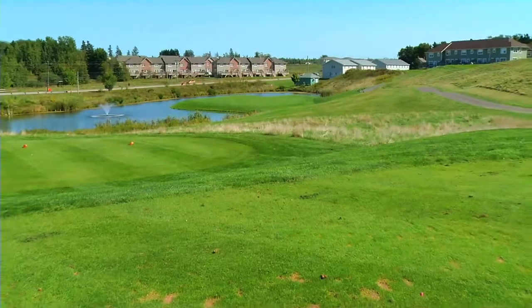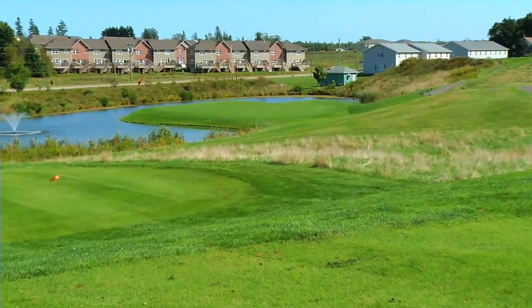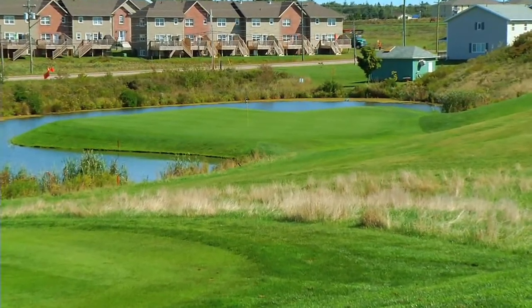We have two or three water holes, one of them which you see behind me here. This is our feature hole number seven — a short par three, 130 yards. It really provides a nice landscape for the golfer that aesthetics is important to.